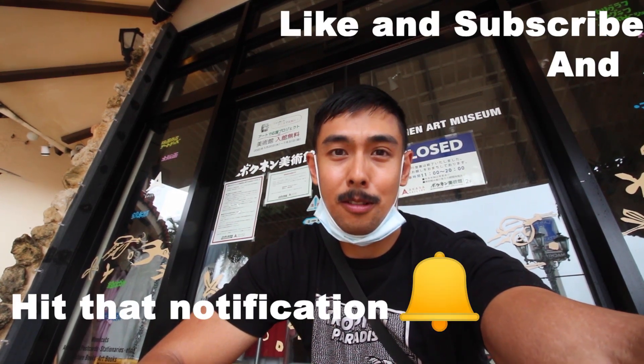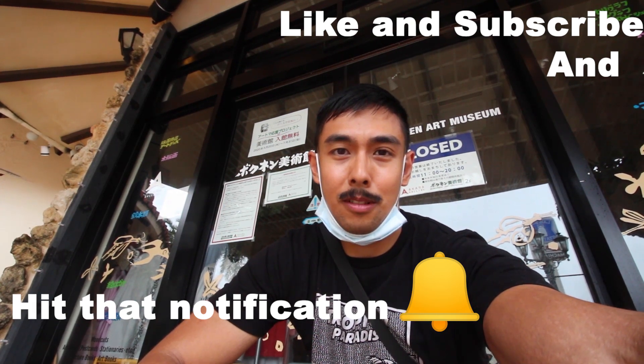Alright, I hope you enjoyed this video. Please like and subscribe to my channel, and also hit that notification bell. I'll be coming up with more travel videos in the future. Thanks for watching, have a great day!